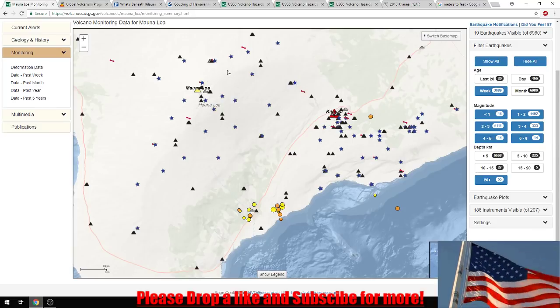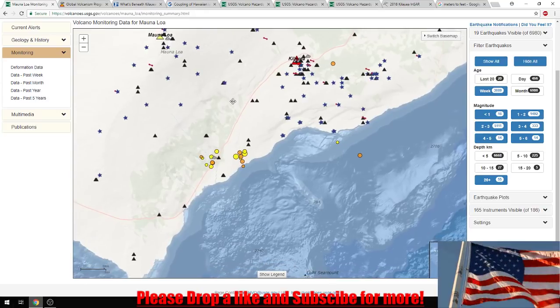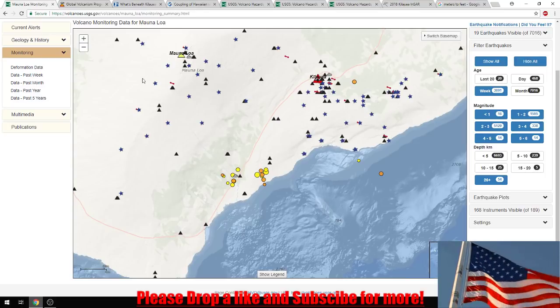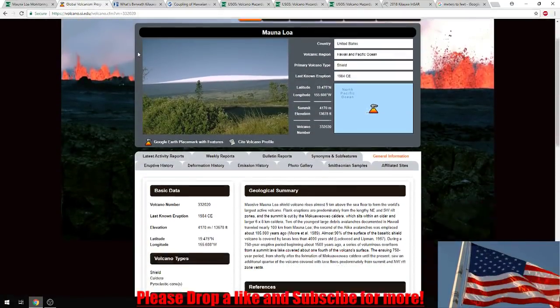On my last video I mentioned we were going to look more at Mauna Loa — the seismic activity, the gas emissions — and we are. But before we do that, I wanted to go ahead and maybe educate you on how the system here in Hawaii actually works, the lava system. I'll pull up some fun facts right here from the Smithsonian.